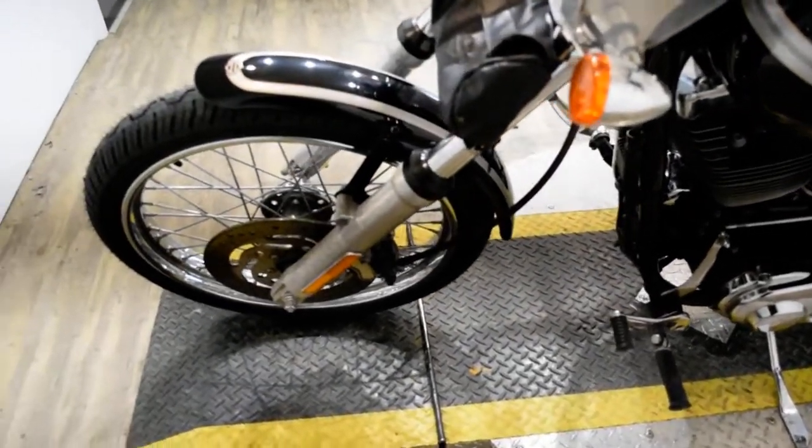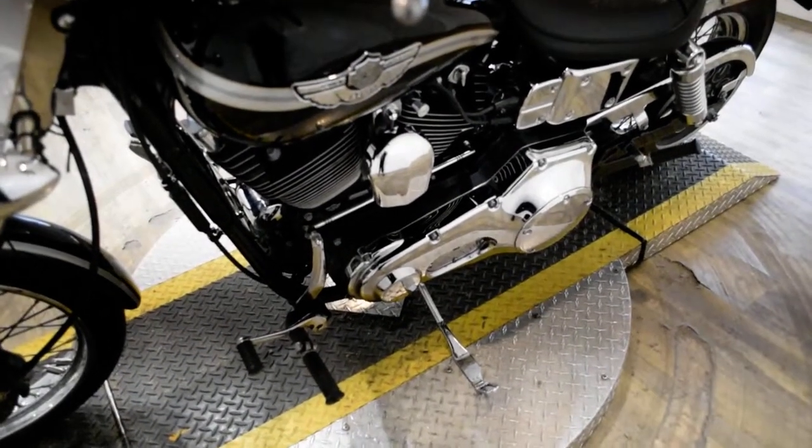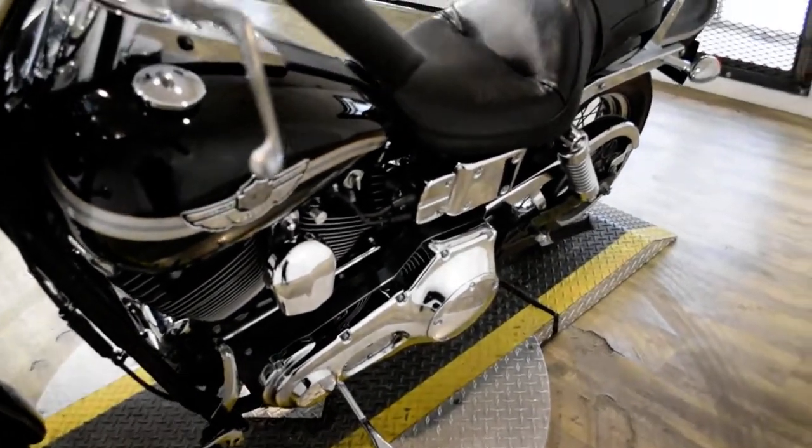This bike has been serviced and safety inspected and is ready for the road. It has 34,565 miles on it. It also has the fork bag, the windshield, and the passenger backrest.